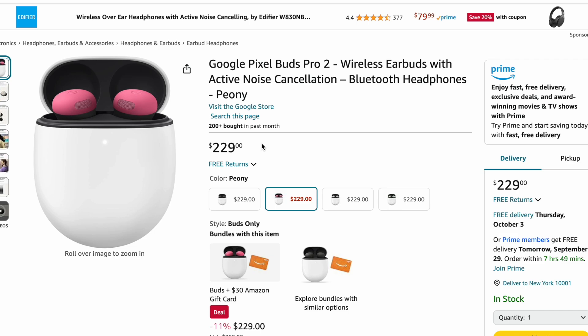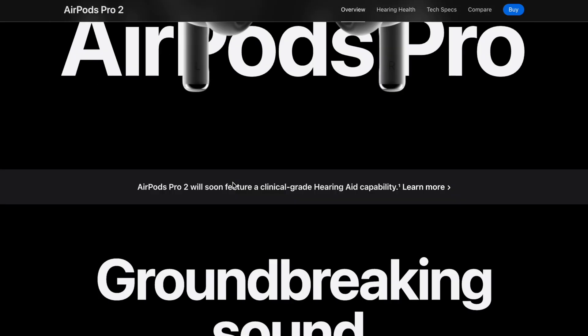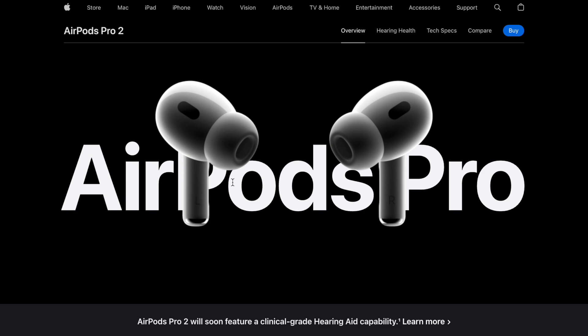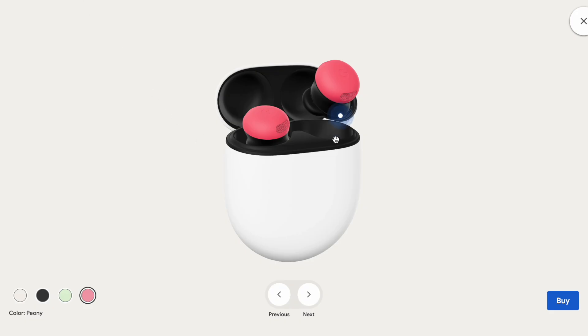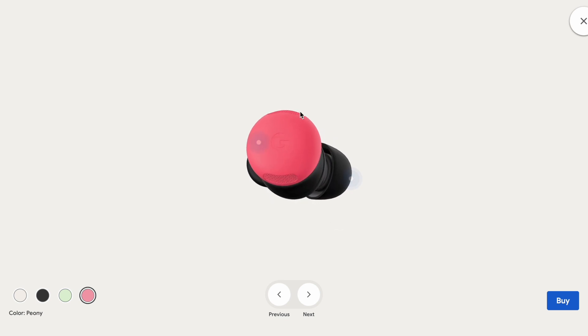We've talked a lot about AirPods, and now that I've received the Pixel Buds Pro 2, let's compare from a design perspective. I am so bored with Apple — everything looks the same year after year. It's reliably working and Apple is known for perfection, but I'm bored with the design — these little stems sticking out of your ears. I was galvanized looking at the Pixel Buds. They have this cute little interface with a G logo — I think from a design perspective Google wins.